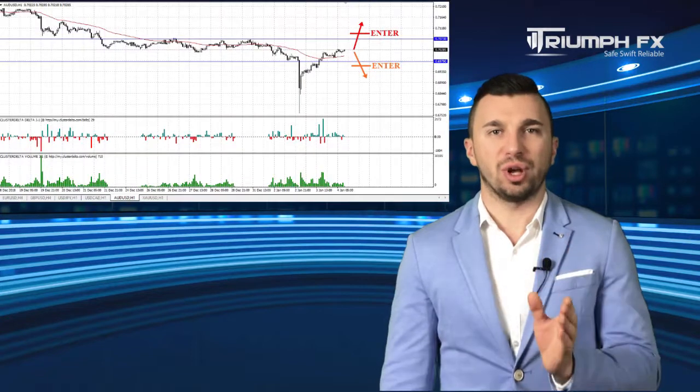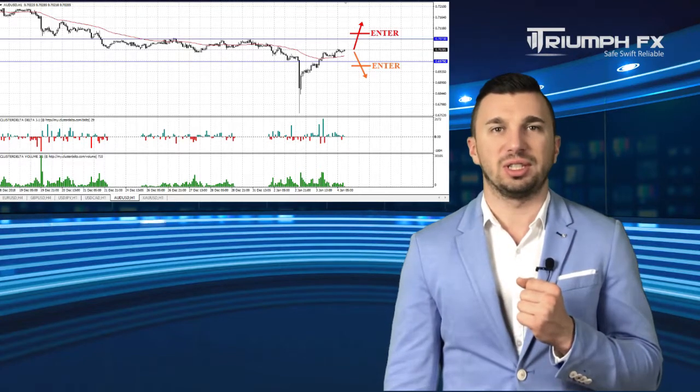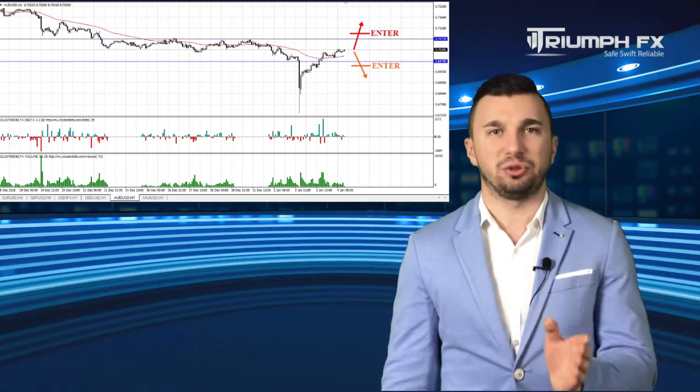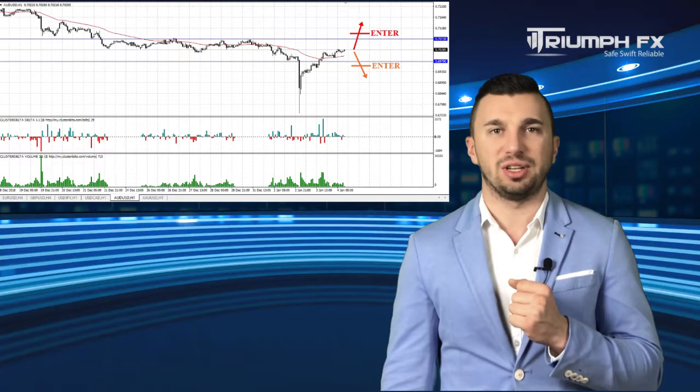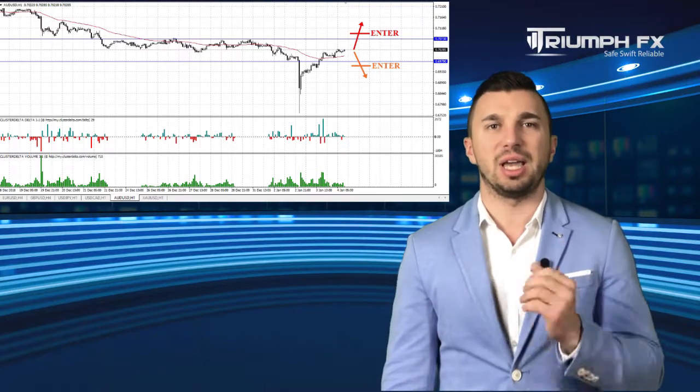The Australian dollar: the price is located within the local range between two strong volume levels. The first one is the support 0.6979, and the second one is the resistance 0.7073. Hence, we can regard new positions only after the confident exit of the price from this consolidation. Furthermore, the breakout movement must be keen and supported by the large volume, which will be a more precise and secure signal for entering the market. While the price is trading within this consolidation, we better stay out of the market.